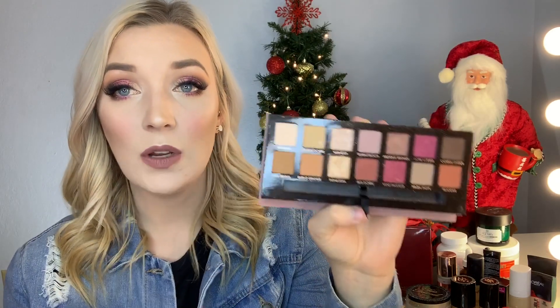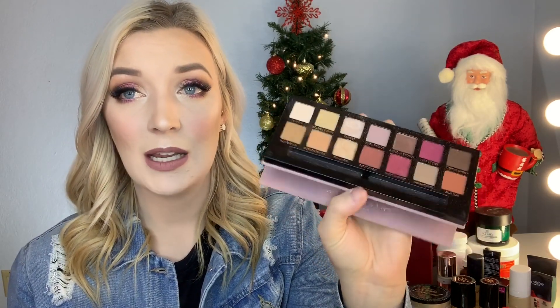One I've absolutely fallen in love with and will definitely be taking into the new year is the Anastasia Beverly Hills Modern Renaissance palette. These shades are so pretty, blend out really nicely, and are very pigmented. Anastasia Beverly Hills is just that brand — their eyebrow pencil, liquid lipsticks, and now eyeshadow palettes are all extremely pigmented and blend beautifully.